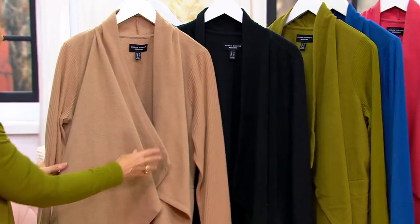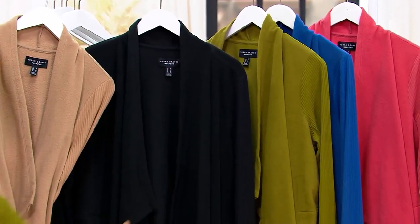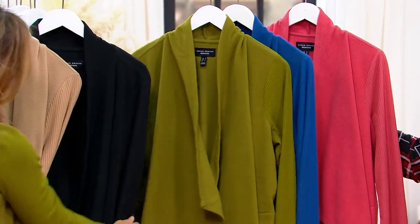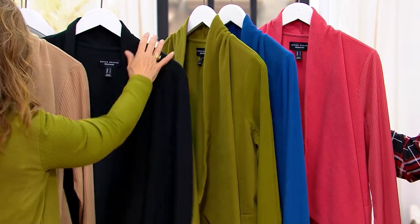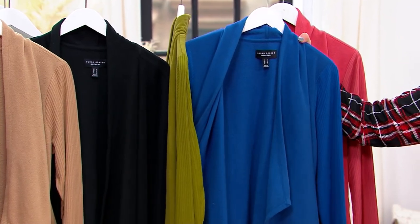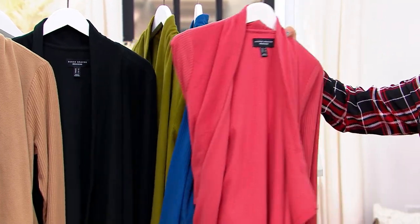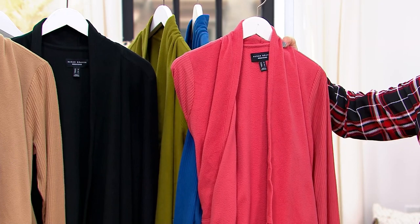In black: 175 in regular, 175 in petite. In that fabulous moss that Susan is wearing — isn't that a good color? — about a dozen regular. 120 petite in this beautiful sea blue, five dozen regular, three dozen petite. This is going quickly. And here's clay red — I wore that the other day and got so many compliments. Three dozen regular, five dozen petite.